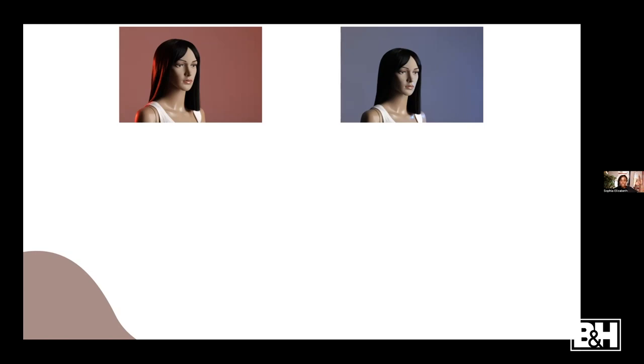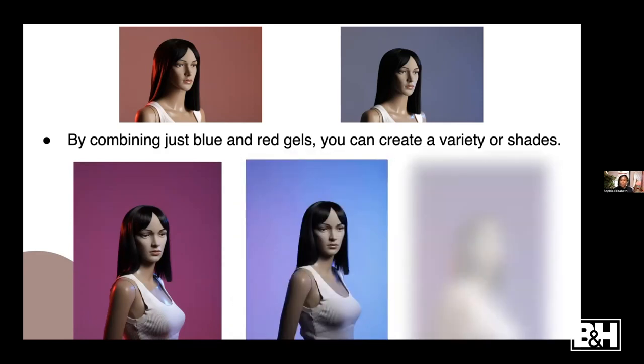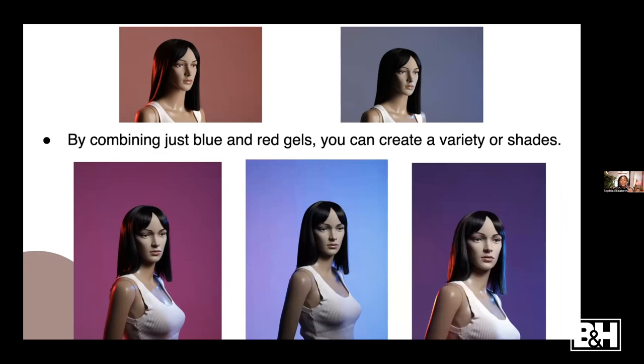For this setup I had the red gel on one side and the blue gel on the other side behind the subject. These are some of the color combinations I got - we can get purple, blue, mauve. These are some of the colors you can get by mixing a red gel and a blue gel. You can even mix other colors like red and green or yellow and blue. Sky is the limit - it's all about practicing different setups and seeing what works.